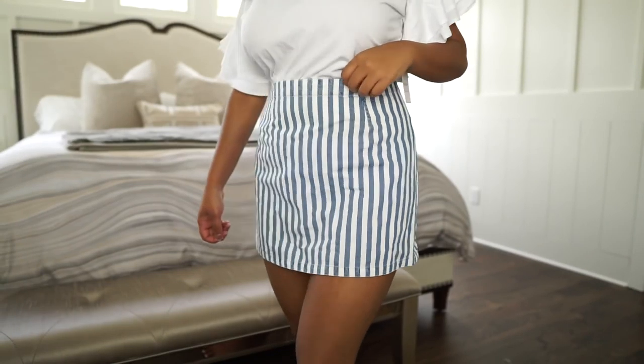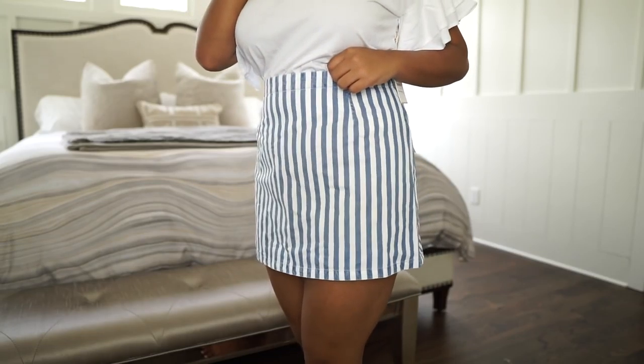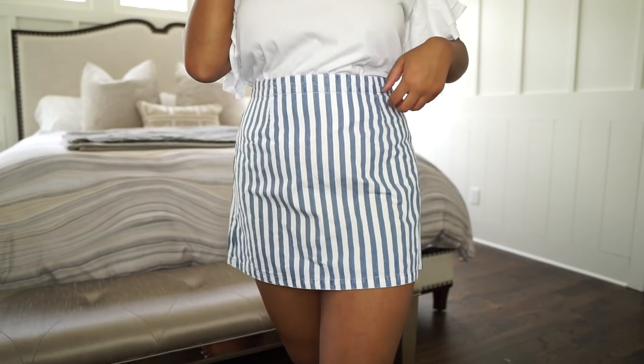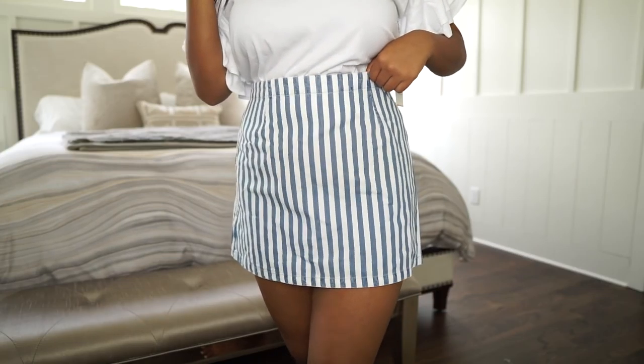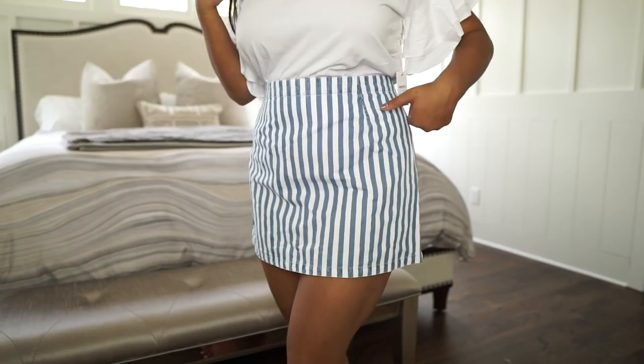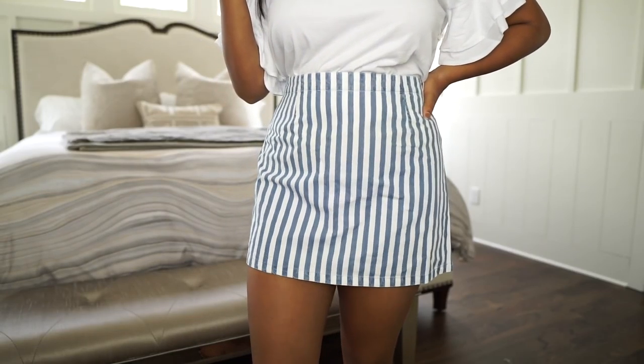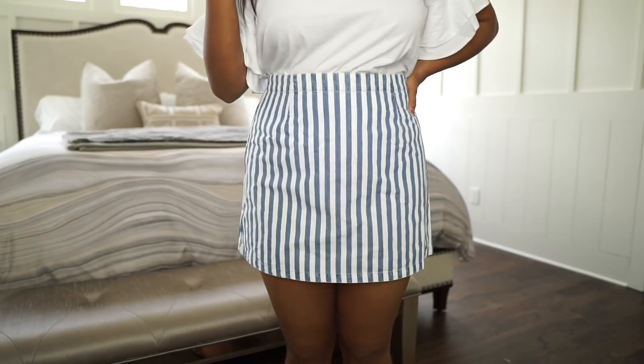I also got this skirt. It looks blue and white but it's actually kind of a denim texture where the blue is, so it's definitely something different. I thought I could wear it with any of these white shirts I got — definitely not the frilly one because I think that looks kind of weird. Maybe a white crop so I won't have to tuck it in, just because it is a thinner material where the tucked-in part shows a lot more.